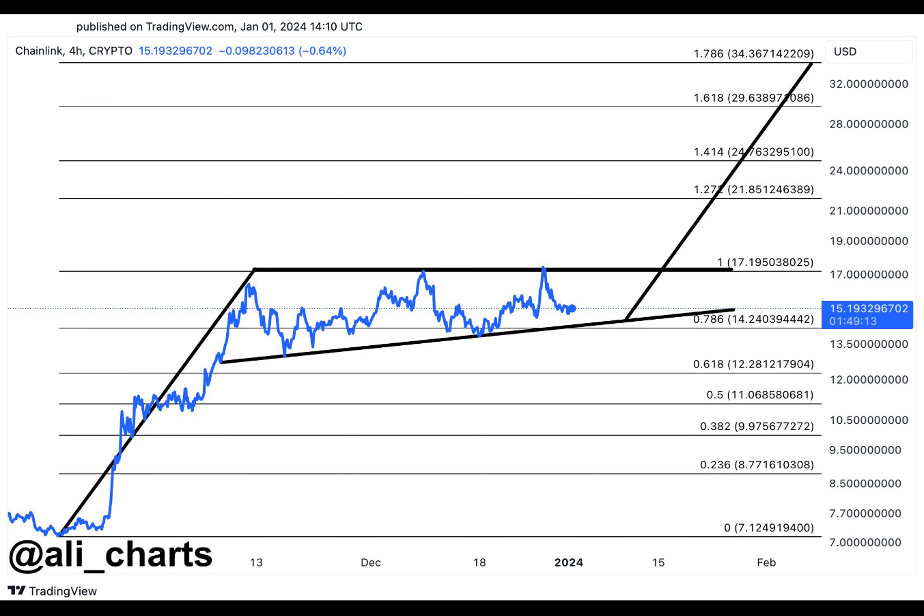Martinez has identified the resistance level at $17.2. If Chainlink's price can close above this level, it could be a signal that a breakout is happening and that the price could rise to $34. However, if the price falls below the support level at $14.02, it could be a signal that the bullish momentum is weakening and that the price could fall further.